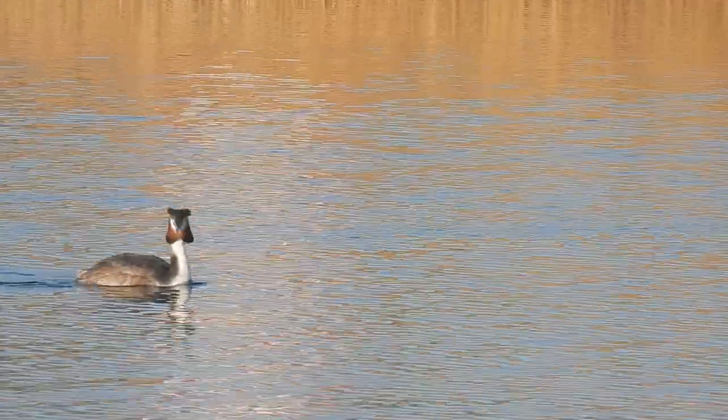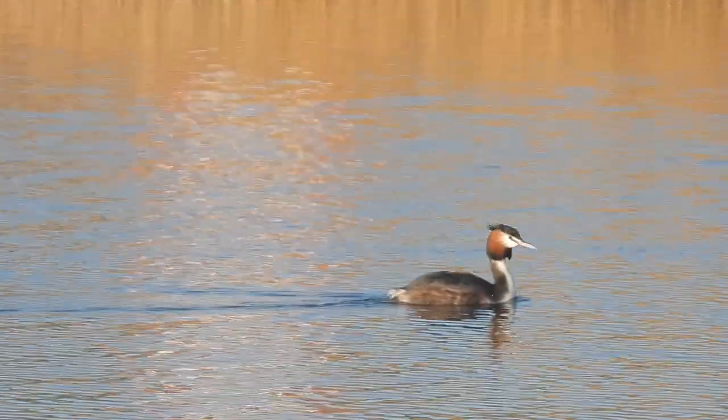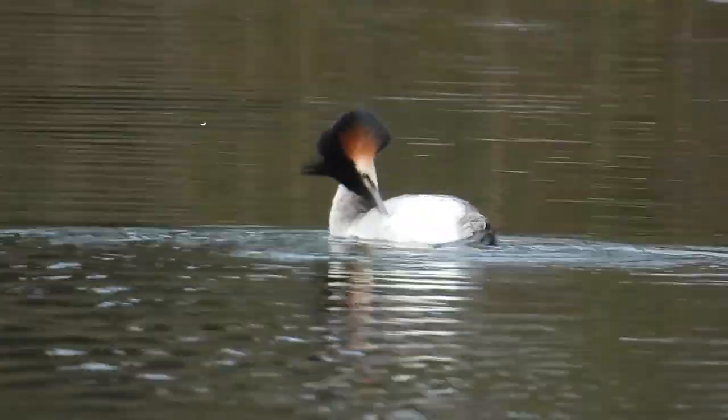Hi everyone, it's Liam here from the Shop of Wildlife and in this video I'm going to tell you almost everything you need to know about the Great Crested Grebe. When it comes to diving for your dinner, there aren't many birds in the UK that are as skilled or as adapted as the Great Crested Grebe.